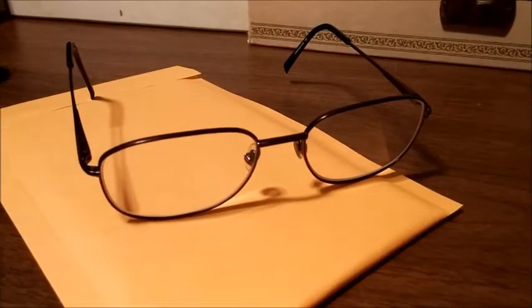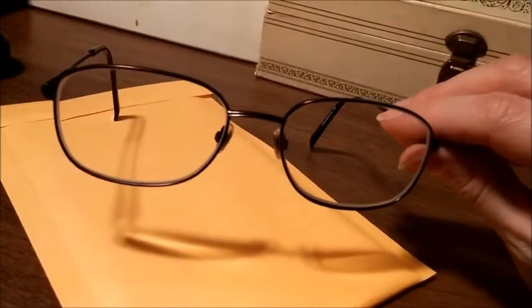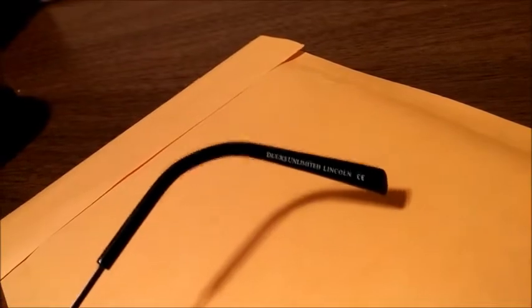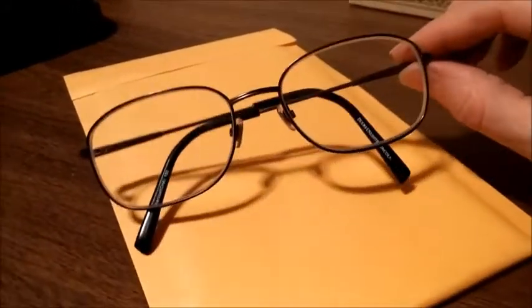Hey YouTube, it's Becky with the Dorky Thrifters. I got another pair of eyeglasses to show you. These are men's metal frame eyeglasses in excellent condition. The name brand on them is Ducks Unlimited Lincoln. They even have the original nose pieces with a little duck head on them. I bought these at a thrift store for $2 and they sold on eBay today for $45.